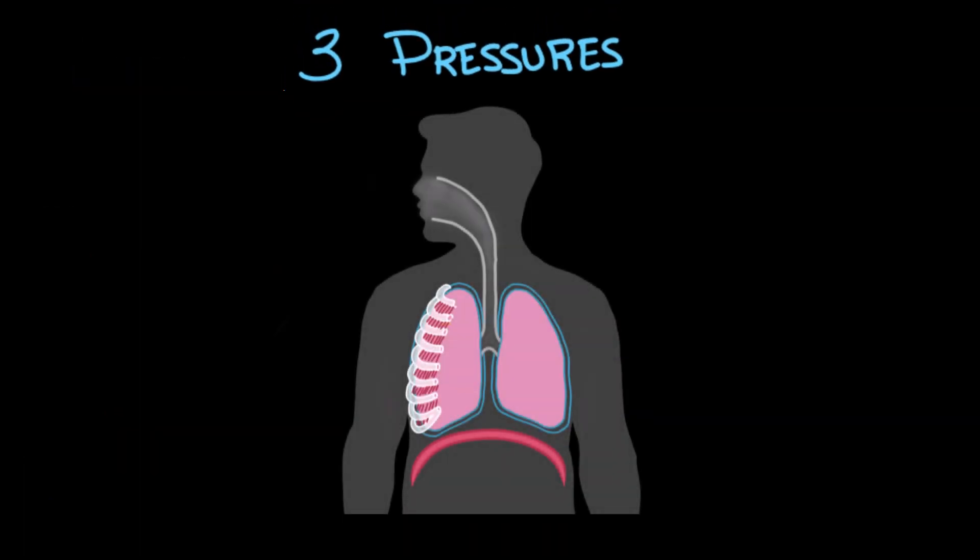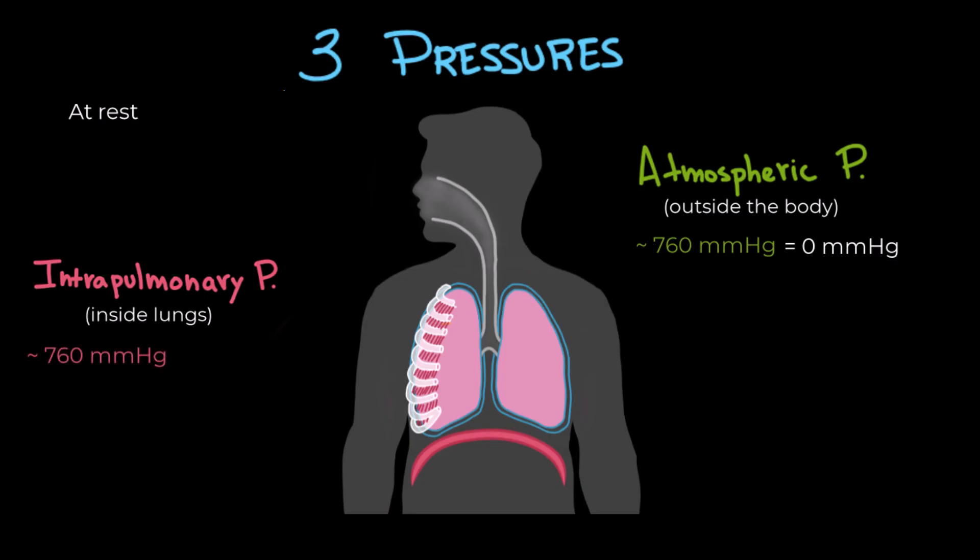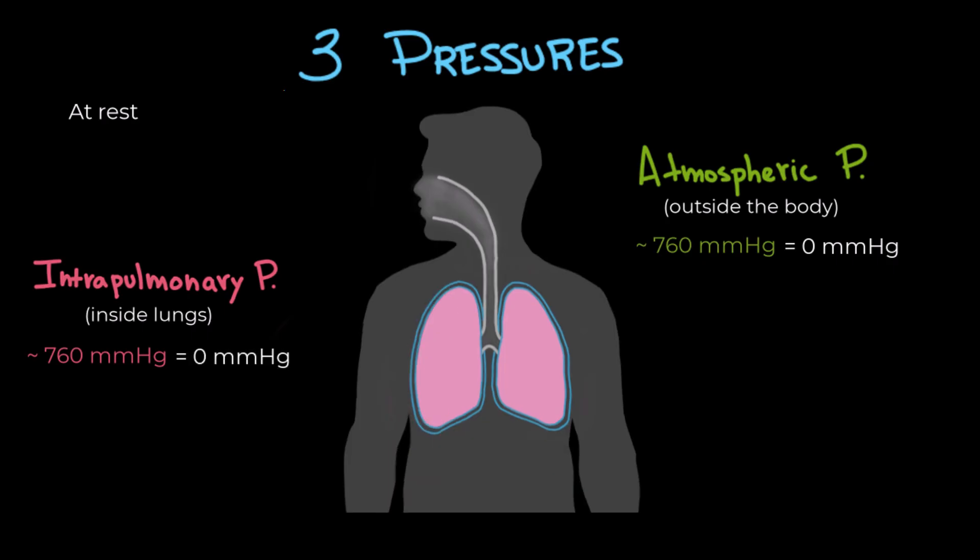Let's go over the three main pressures essential to understanding ventilation. Imagine we're at rest, meaning we are not inhaling or exhaling. We have the atmospheric pressure — the pressure of the air outside your body. At sea level, it's usually about 760 millimeters of mercury, but in physiology we simplify things by setting it as the reference point, zero millimeters of mercury. This makes it easier to talk about other pressures relative to atmospheric pressure. Then we have the intrapulmonary pressure — the pressure inside the lungs, specifically in the alveoli. At rest, intrapulmonary pressure is also approximately 760 mmHg, so we say it equals zero millimeters of mercury.